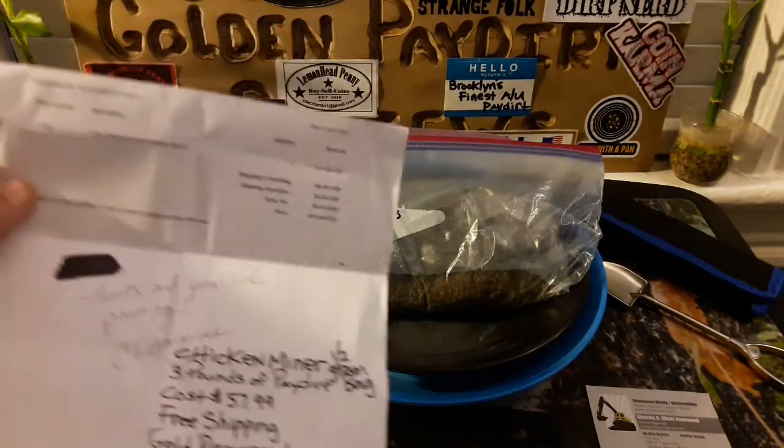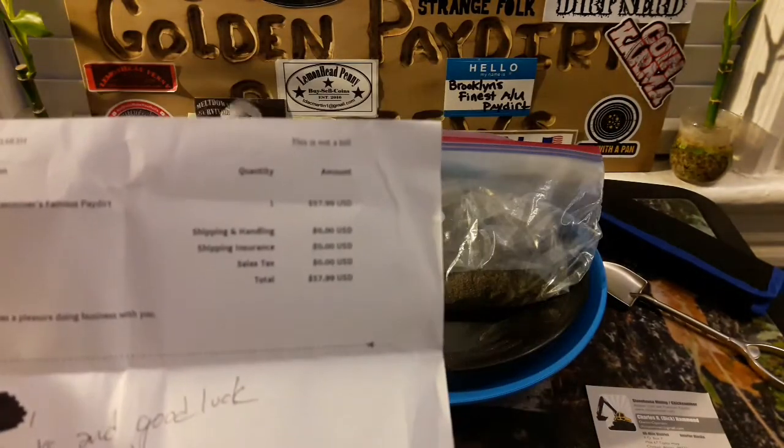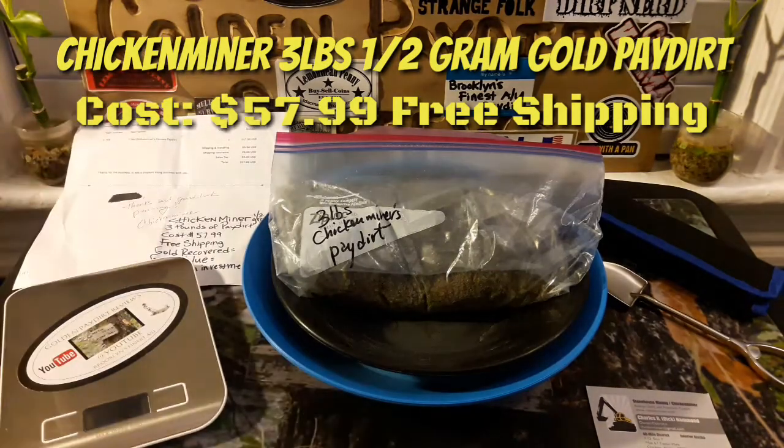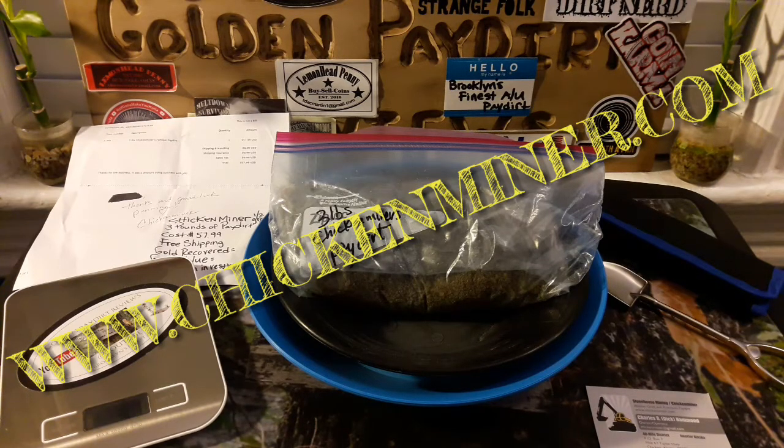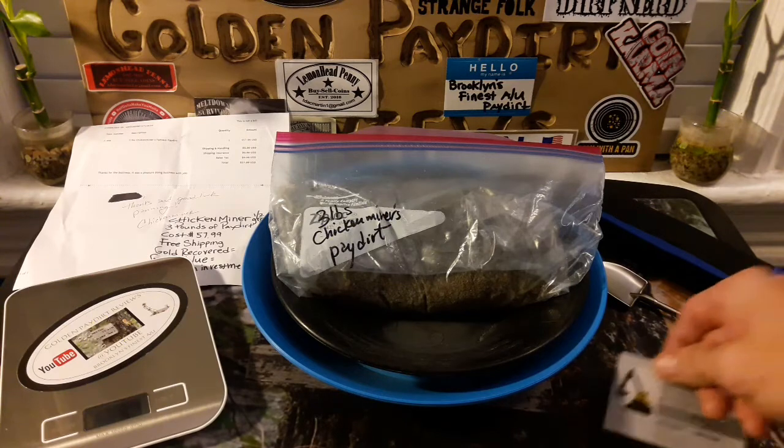Here's the bill — I already wrote on it so I can keep my notes. The bag of pay dirt cost $57.99 with free shipping. It is a $58 bag of pay dirt for only a guaranteed half a gram, so you're definitely hoping to get a gram of gold out of this just to get close to a decent ROI. He's also called Stonehouse Mining, and the business card says 'Alaskan gold and premium pay dirt' — www.chickenminer.com, 40 Mile District, Chicken Alaska.